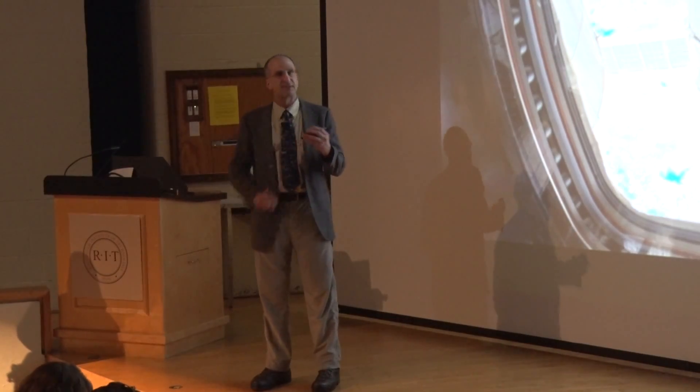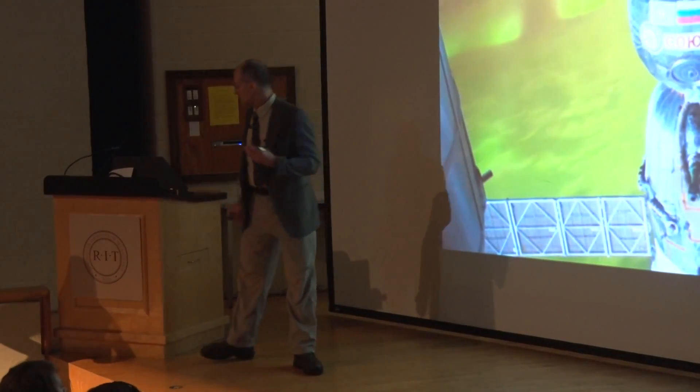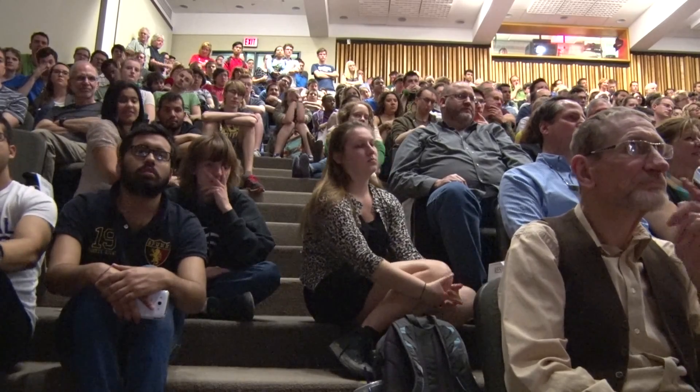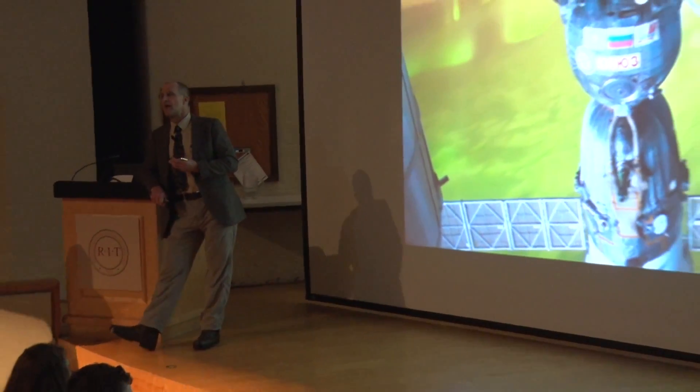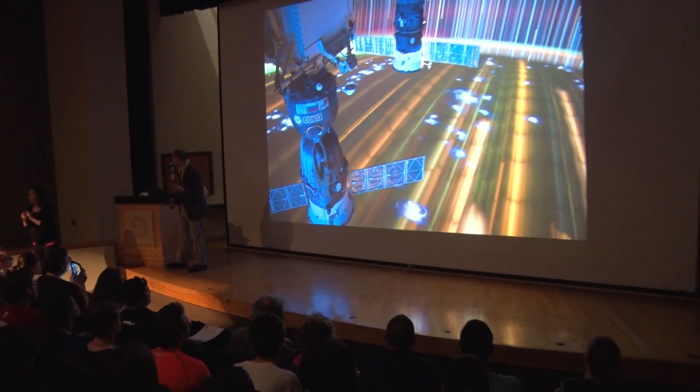You change your camera settings — same window, and you'll see this. Same planet, same window, same view, but you've changed the settings on your camera. And then you change the settings again, and you see this.